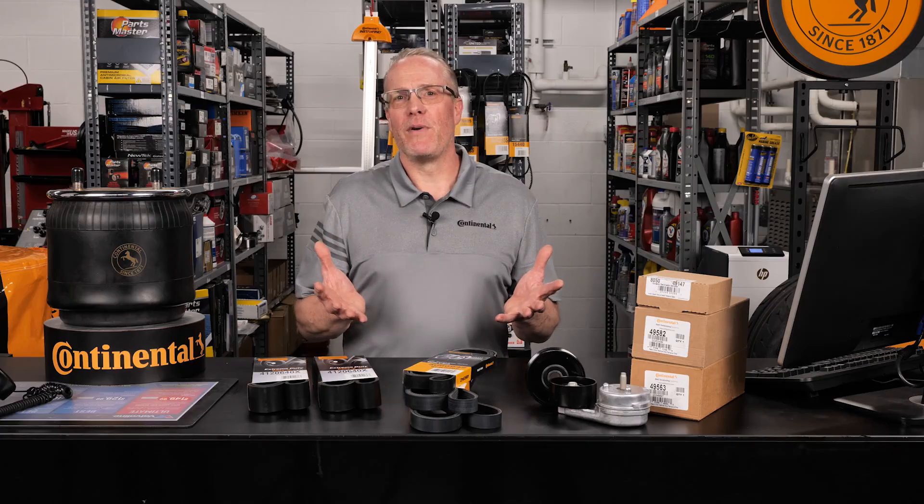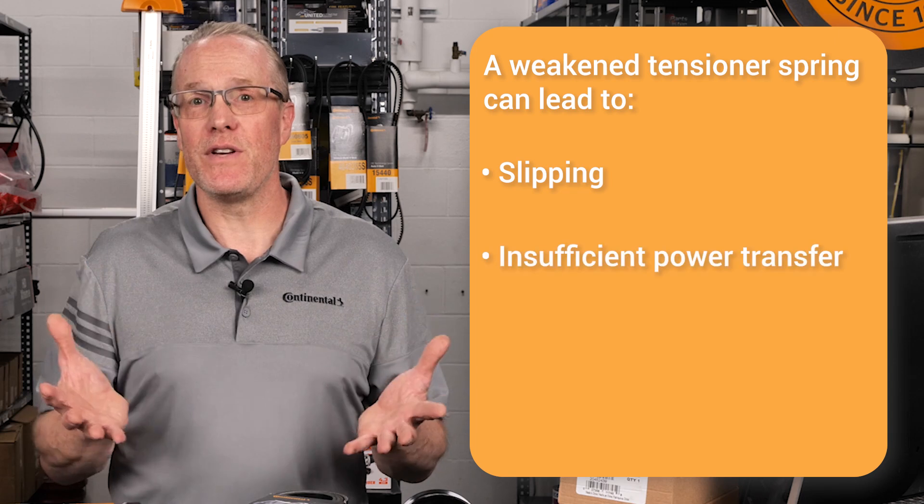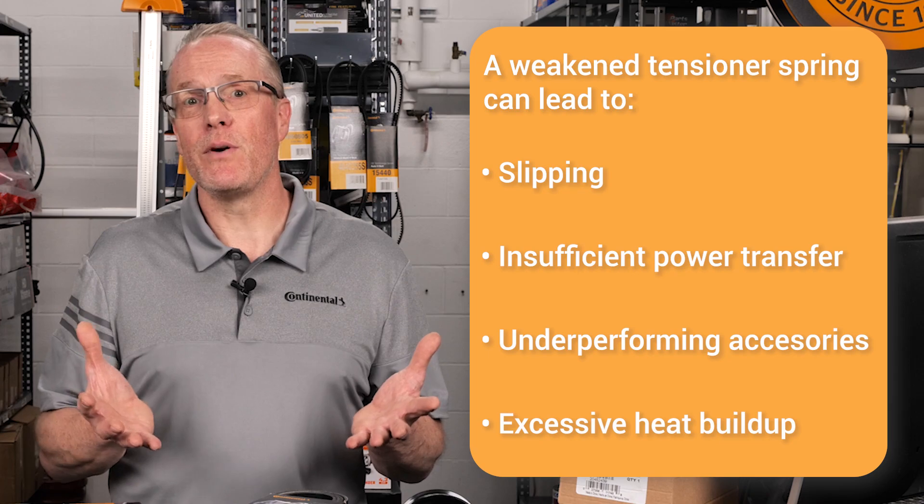This constant movement of the tensioner weakens the spring over time, along with its ability to maintain the correct amount of force on the belt. Without the appropriate force applied, the belt cannot effectively drive the accessory pulleys, which leads to slipping, insufficient transfer of power, underperforming accessories, and excessive heat buildup in the belt.